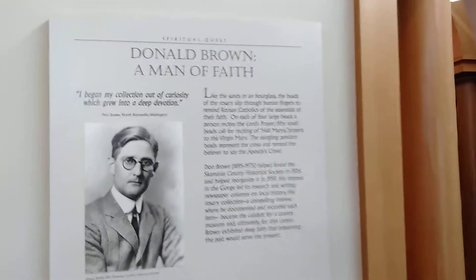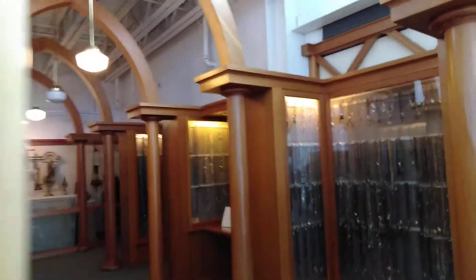Like the sands in an hourglass, these are the fates of our lives. Even the arch frame here is nice. This is apparently the world's largest collection of rosaries.